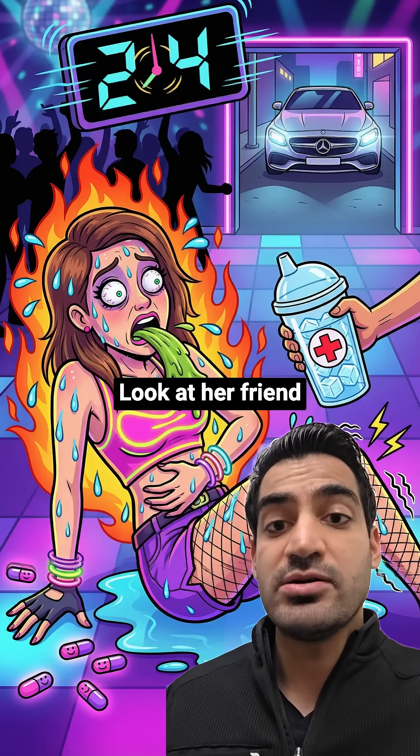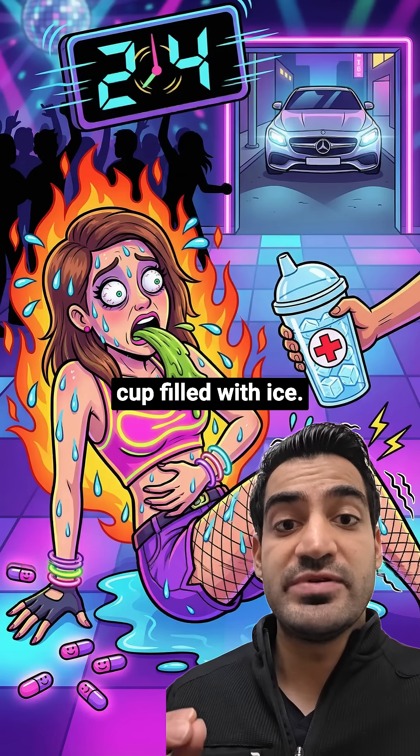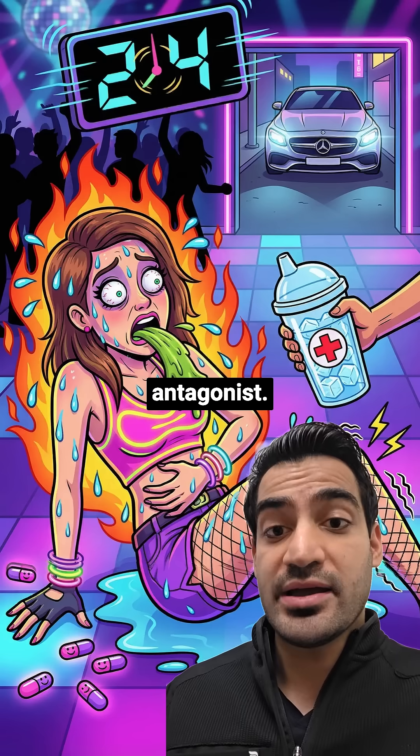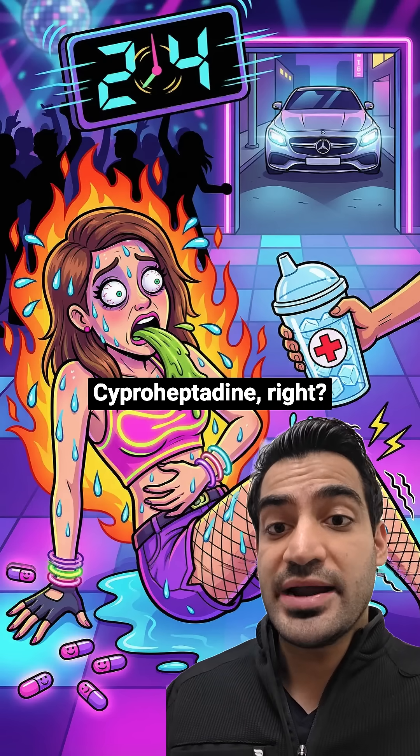So how do we treat her? Look at her friend on the right offering that CP cup filled with ice. CP cup — that's cyproheptadine, your serotonin antagonist. CP sounds like heptadine, right?